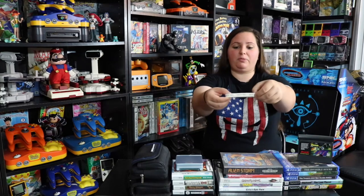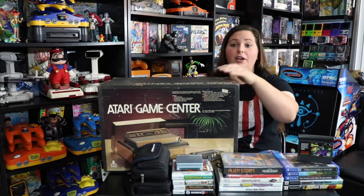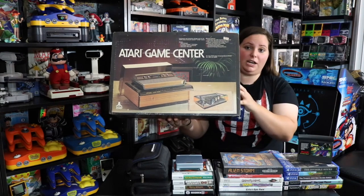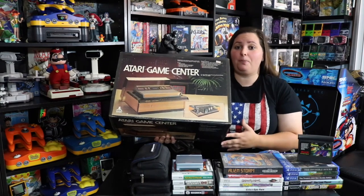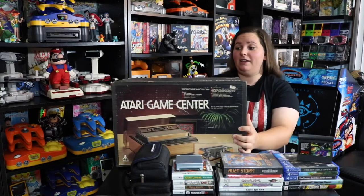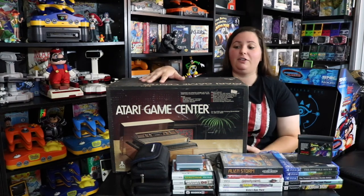I also found this Xbox 360 promo bracelet — it just says Xbox 360 all around it. And then I found this really awesome vintage Atari Game Center, complete in box and not in too bad shape considering it's from 1981. It's still sealed on both sides, so I'm not going to open it up — I want to keep it sealed in its original box. It definitely has some character, and even though it's not bright and colorful it's still beautiful to me. I picked it up for a steal.